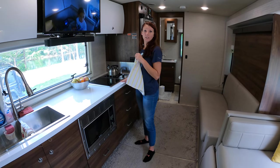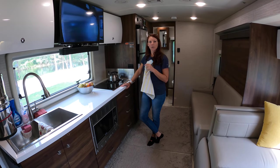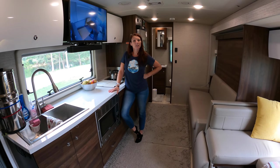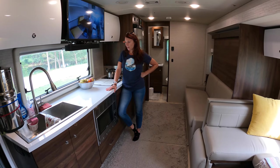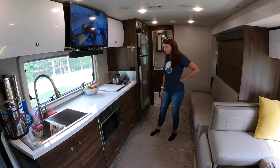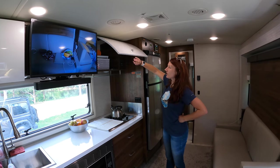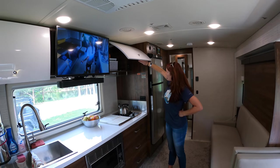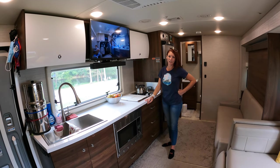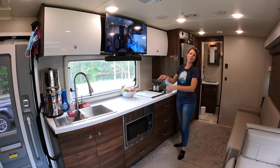The induction stove we only use when we're hooked up because it pulls a lot of electricity. We have lithium batteries and 510 watts of solar panels, but it just drains the battery so we don't use induction when boondocking. There's more storage over here — usually just our coffee stuff. Here's our TV; we don't use it too often when boondocking either — we're usually just on our tablets or phones. All of our electronics are behind there and we'll go over that with you.